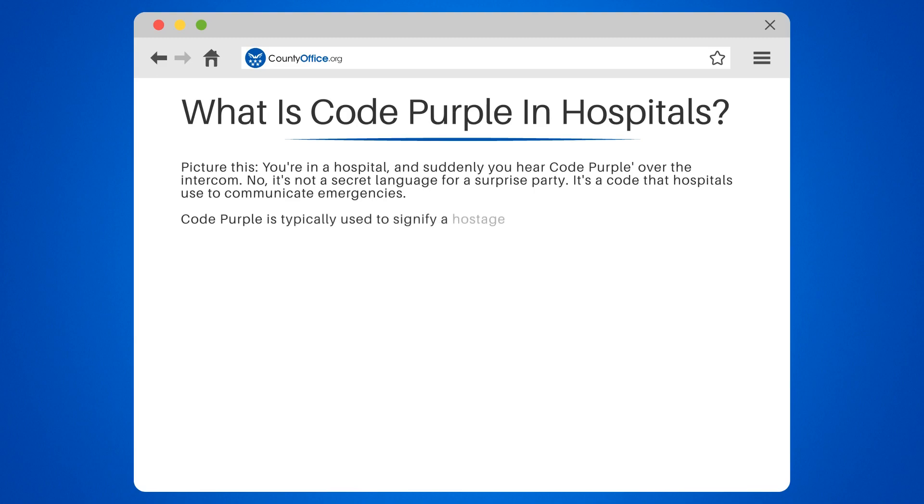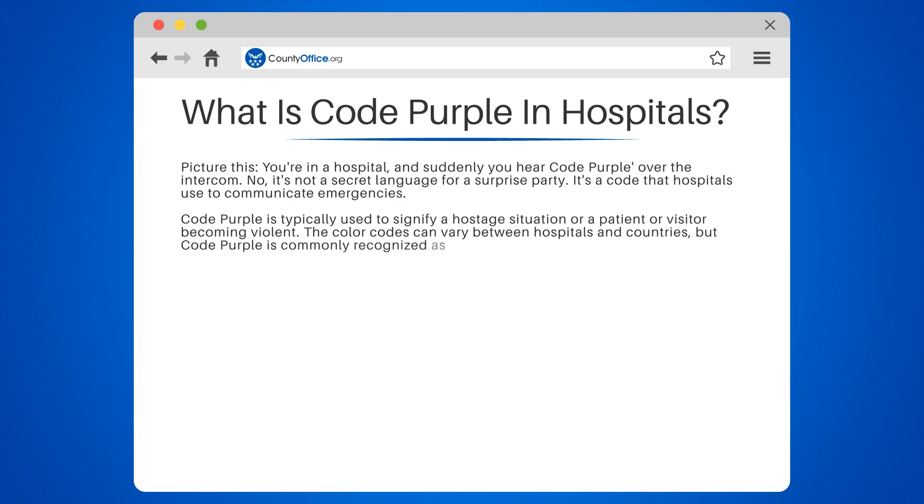Code purple is typically used to signify a hostage situation or a patient or visitor becoming violent. The color codes can vary between hospitals and countries, but code purple is commonly recognized as a situation where safety is at risk due to violent or threatening behavior.